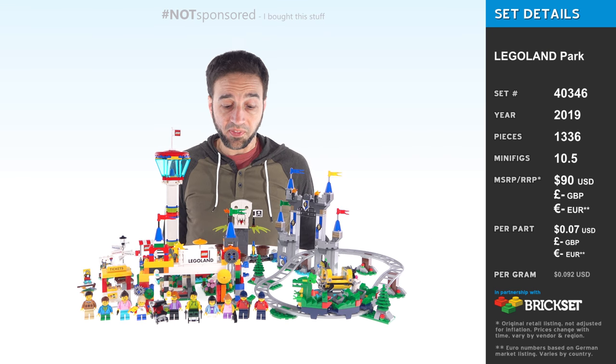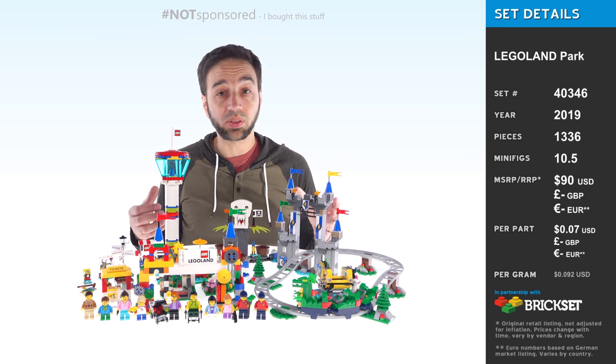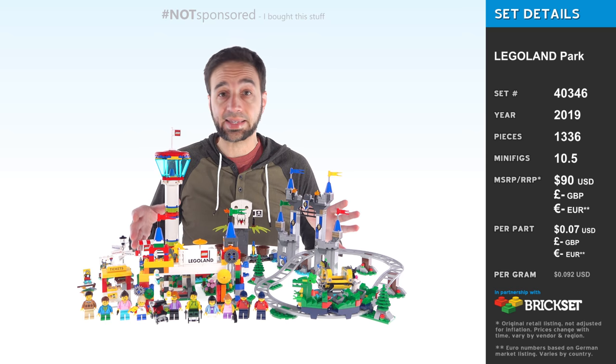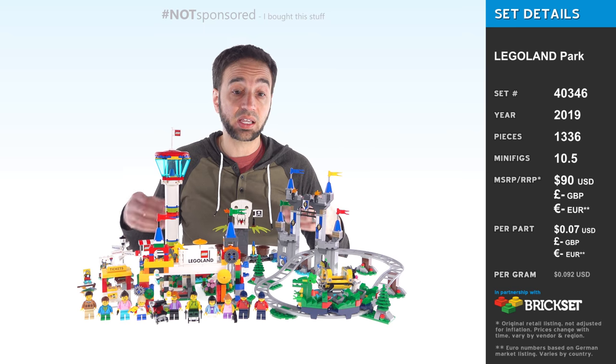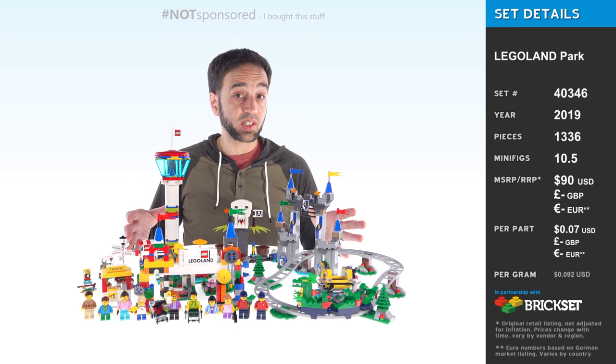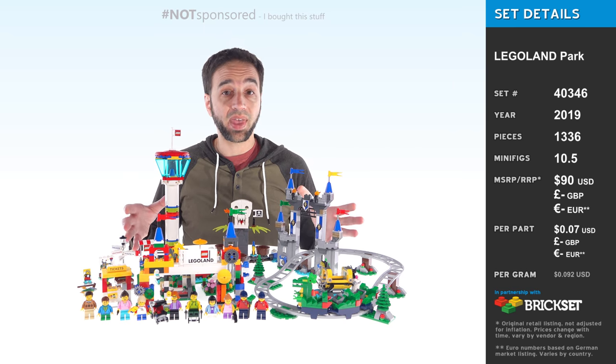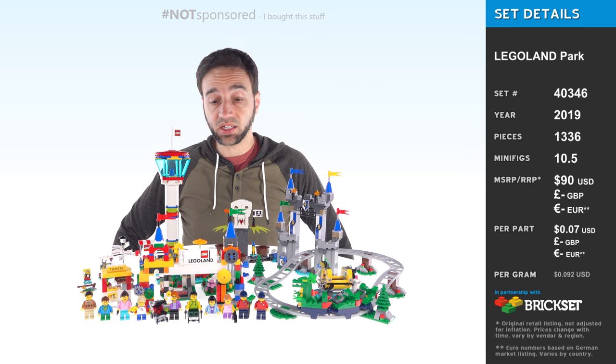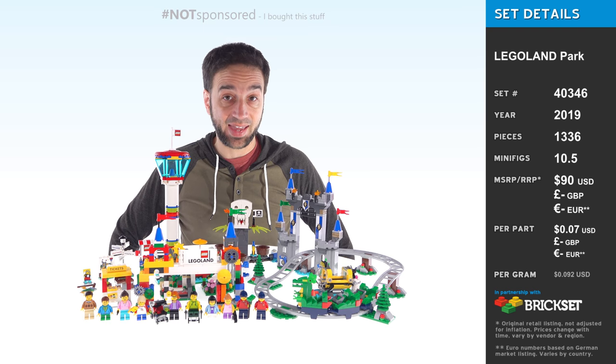Hey everyone! In this video I'm going to be showing you the Legoland Park set. This is primarily sold exclusively at physical Legoland theme park locations. This video is being brought to you on behalf of Patreon supporter Matt M, so if you like the fact that I'm reviewing this set, you can thank Matt.